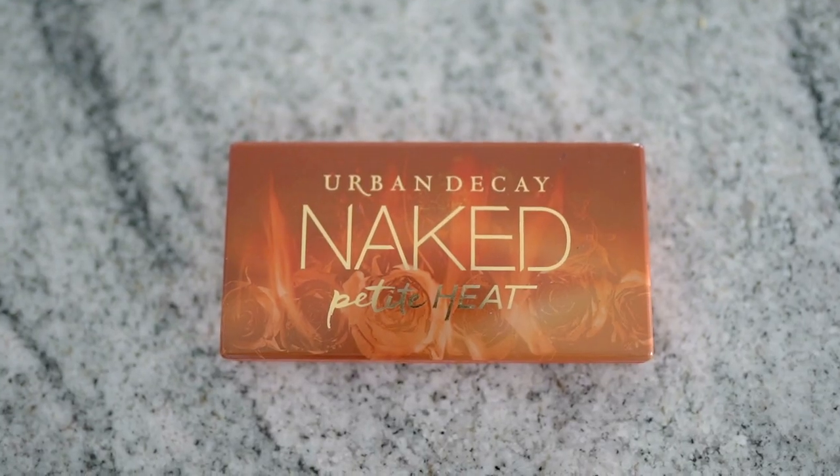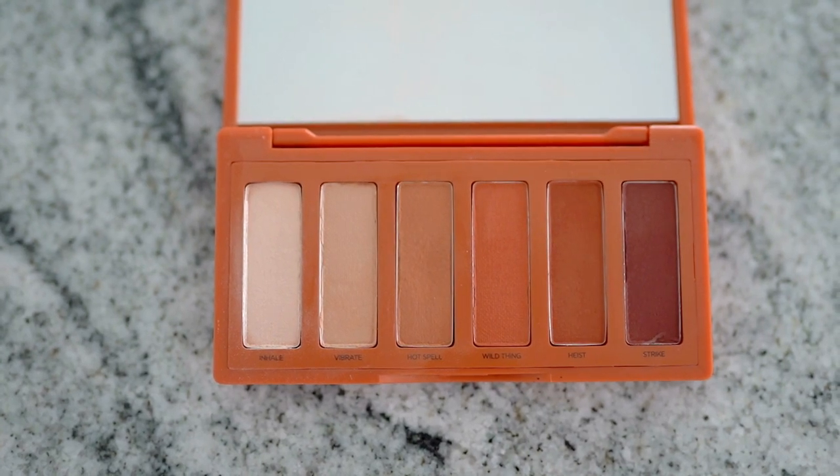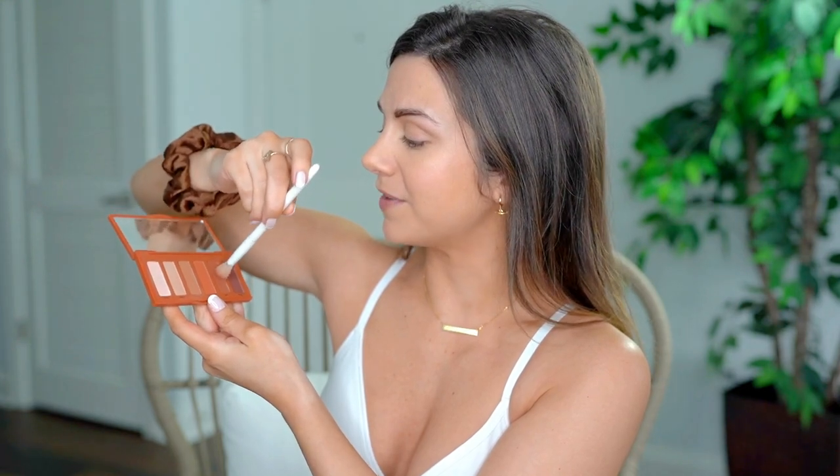I'm trying to look at the gym like mad natural. I'm using the Urban Decay Naked Heat palette — it's their little travel-size palette. I love the Heat palette because it's like, I'm about to go crank some heat at the gym. The shade I love is actually called Heist. I just dab a little bit because it's very pigmented. It's a super natural, nude color — I want people to look and be like, not sure if I'm actually wearing makeup or not. That's the trick.